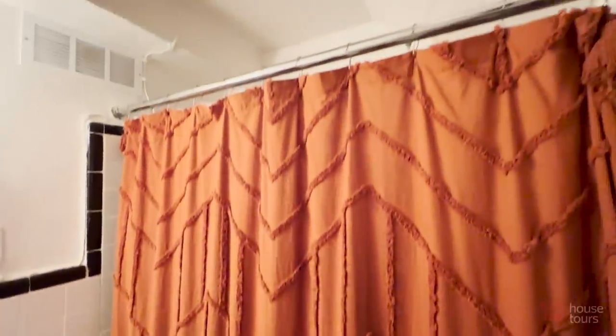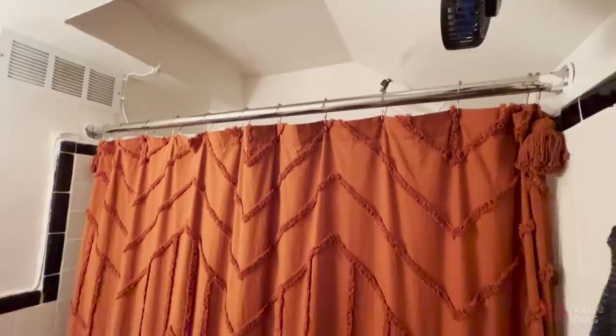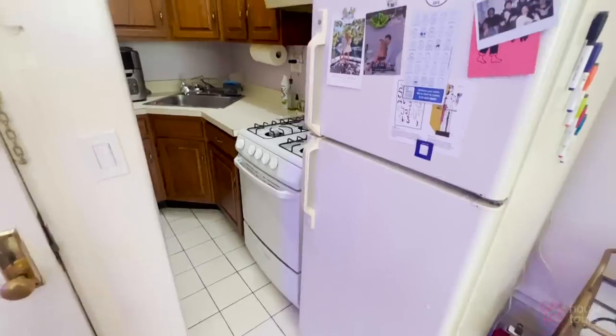The bathroom is a pretty big bathroom, just because it has a long hallway. We found this gorgeous orange curtain for the bathtub at Home Goods — a beautiful find. We love the texture it adds and it just makes it so cozy.